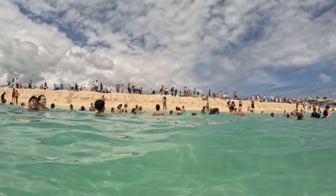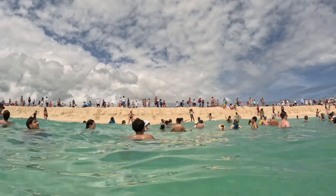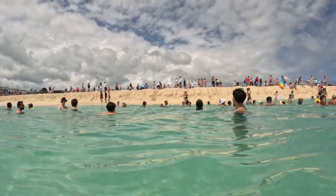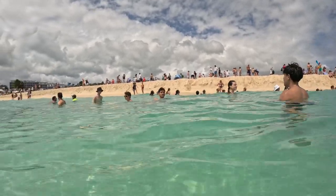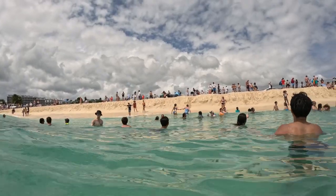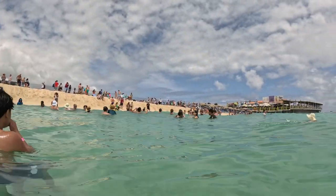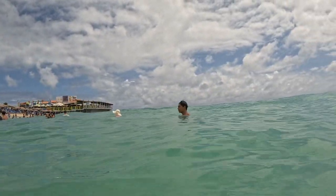We're going to be here for one hour and then afterwards we're going to do an island tour here in St. Martin. It's really nice to see this area from a different perspective because I've been here before, but I've never been here at the beach area. We've been here before to see the airplanes take off and all of that.